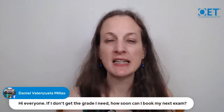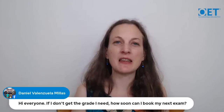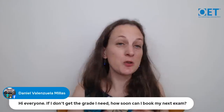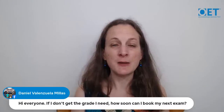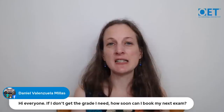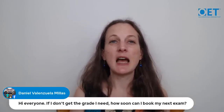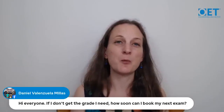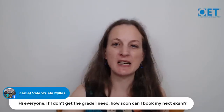Daniel on Facebook asks: if I don't get the grades I need, how soon can I rebook my next test? The answer is as soon as you like, but we recommend waiting for your results first. You may have done better than expected, or you might not need another test at all. Once you have results, you can see your strengths and weaknesses, and if some skills are far from the required score, it's sensible to do work on those skills before rebooking.